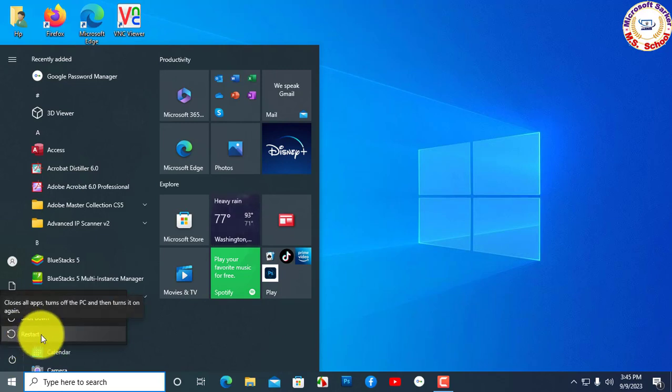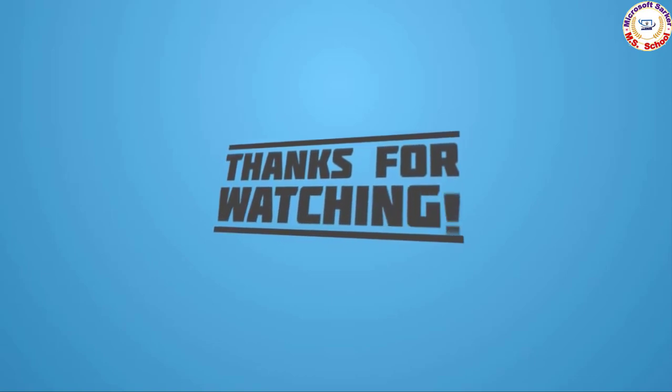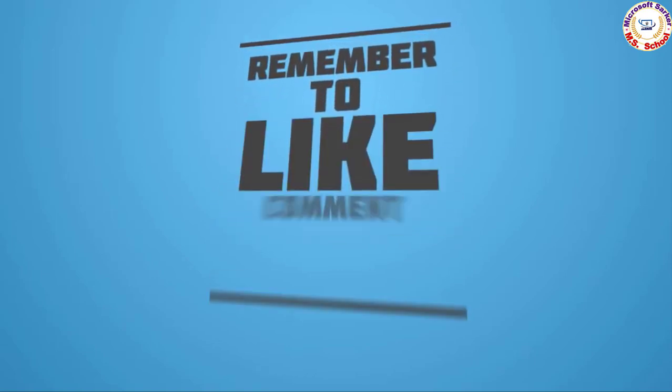If you are visiting my YouTube channel for the first time, please subscribe and click the notification bell icon to see the next updated video.